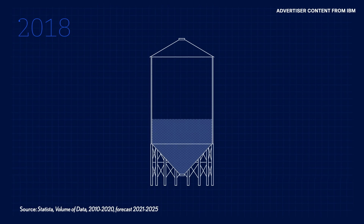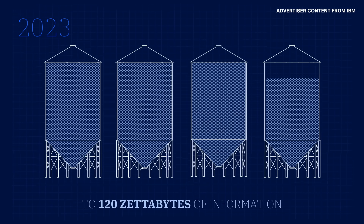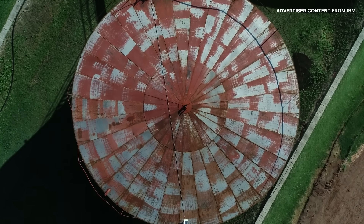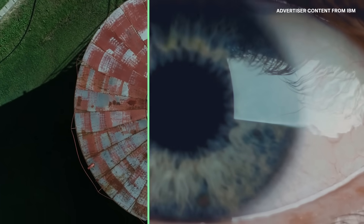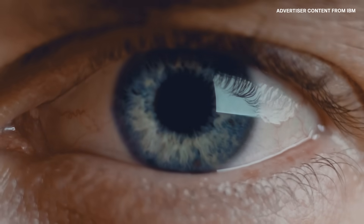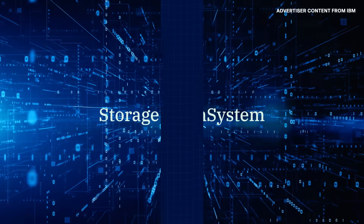Since 2018, global data production has nearly quadrupled from 33 to 120 zettabytes of information. In our data-centric modern world, storing data in a secure manner and enabling its access efficiently are key to supporting continued societal progress. Enter IBM's Storage Flash System.